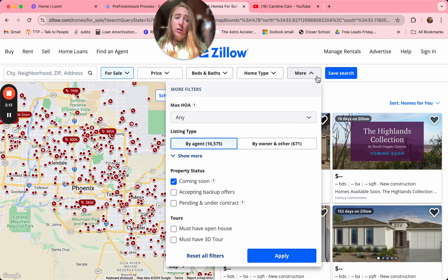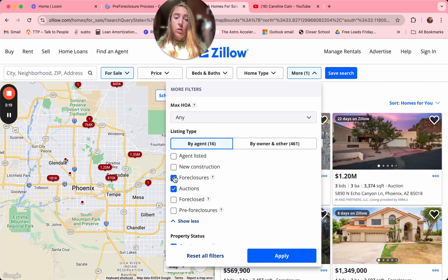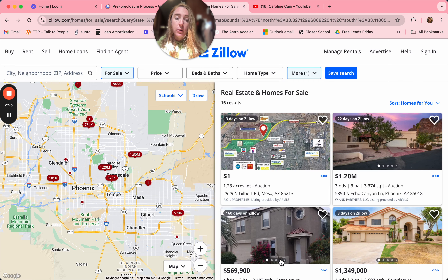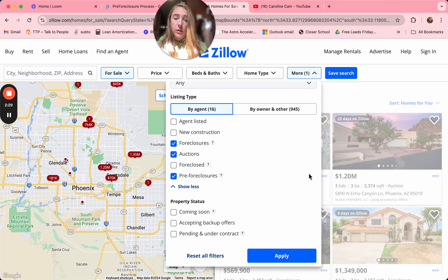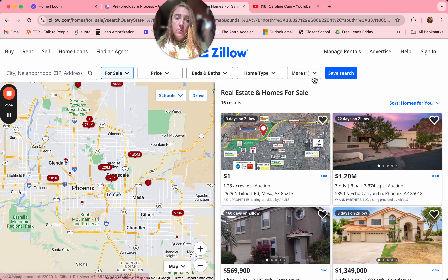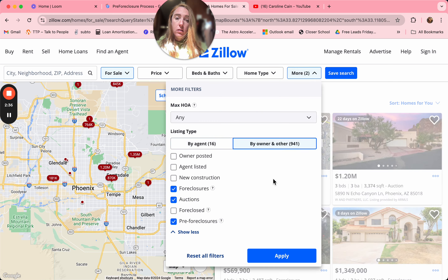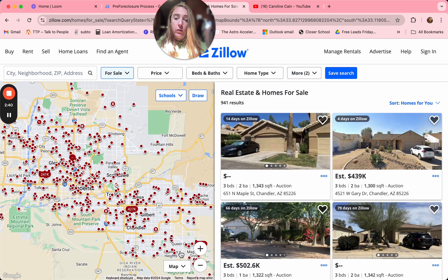Now we're going to click on the More tab on Zillow and click Show More. We're going to select foreclosures, auctions, and pre-foreclosures, then click Apply. We'll take off Coming Soon and also select By Owner and Other. Look how many we have — we have 941 results. Now we're going to show you two other websites, so we'll use three in total today.